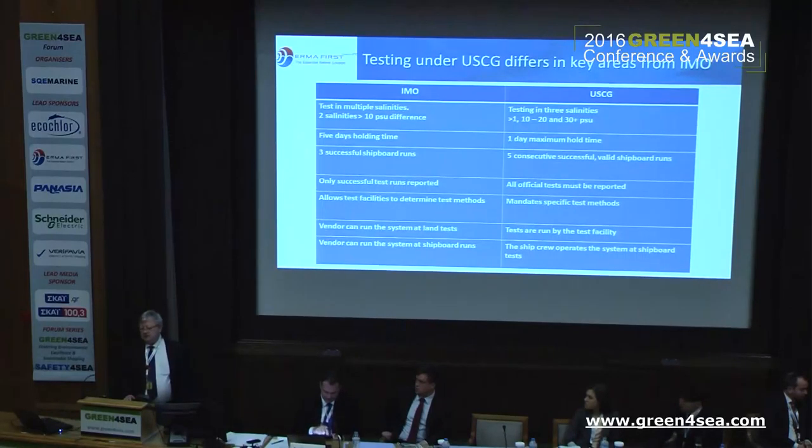There are also some key areas where things differ — in the way you are testing, in holding time, in the number of tests. And then there is the way you report the tests. With IMO, you can actually run tests eight times, and only three may have passed, for instance. With Coast Guard, everything is reported — the moment somebody has a Coast Guard approval, you can read everything that system has done.